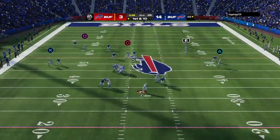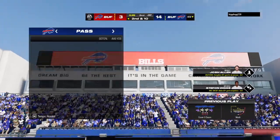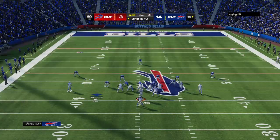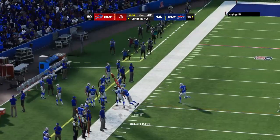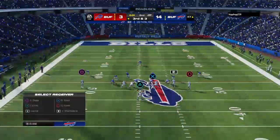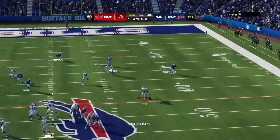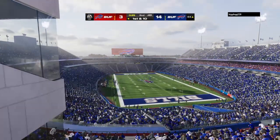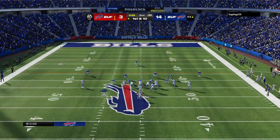Throwing on first down is Hallett — knocked away, incomplete. Allen to throw once more — left side, caught by Diggs, and he's able to take it across midfield before going out of bounds. They'll come up now third and three. He'll drop to throw — little pitch and catch to the tight end Knox — and that effort gives him the first before he's brought down. Now a timeout called by the offense with 25 seconds to go in the first half.